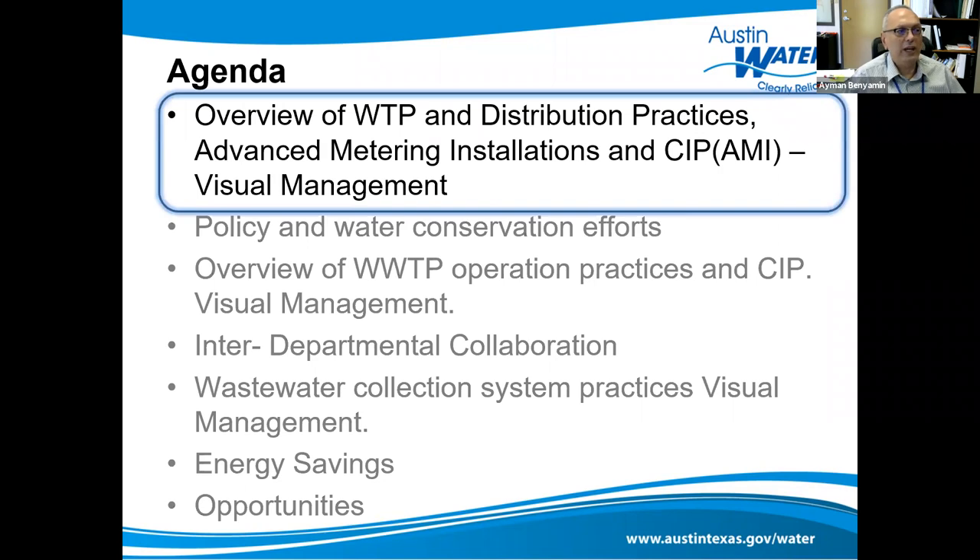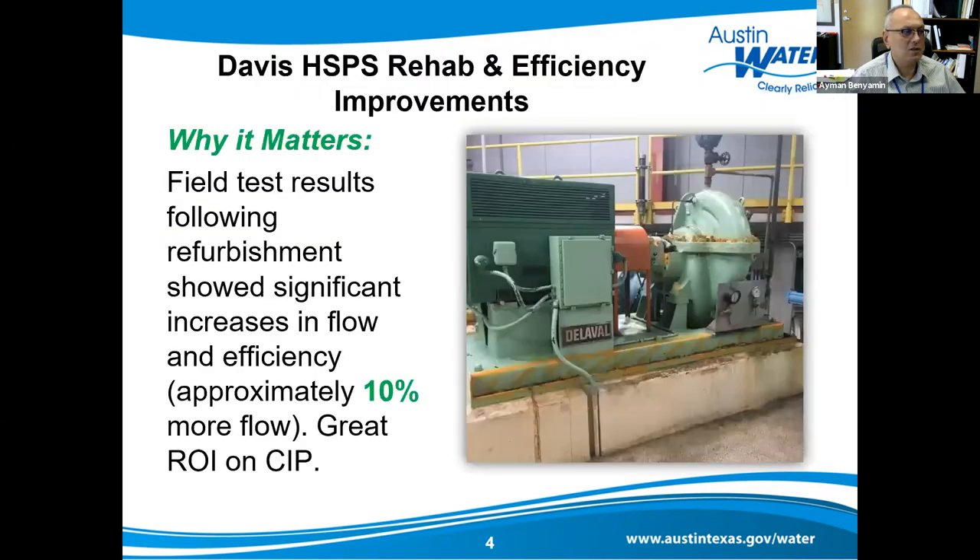Now we're going to talk about water treatment plant and distribution practices. We took initiatives to revisit our pump efficiencies all over our water treatment plant. This is an example at the Davis High Service pump station — we achieved a 10 percent increase in flow at the same horsepower and kilowatt hour usage. Revisiting pump efficiencies and making improvements is one way to save energy.